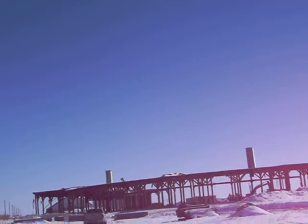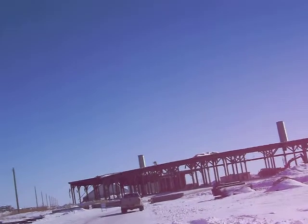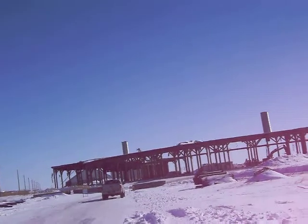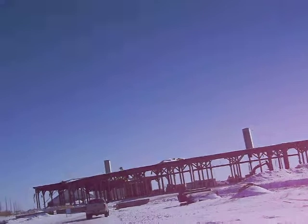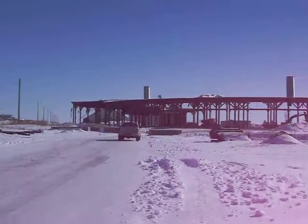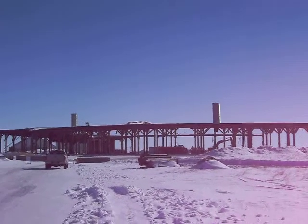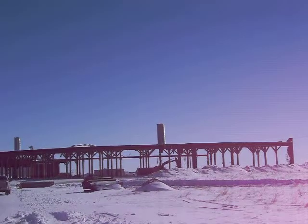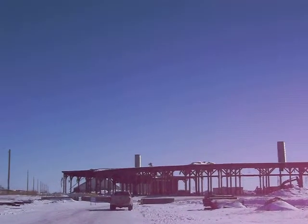The construction of this was started in 1908, completed in 1909. And it stood there until this Thursday, February 26th. It's a beautiful brick building. Too bad that they're tearing it down.